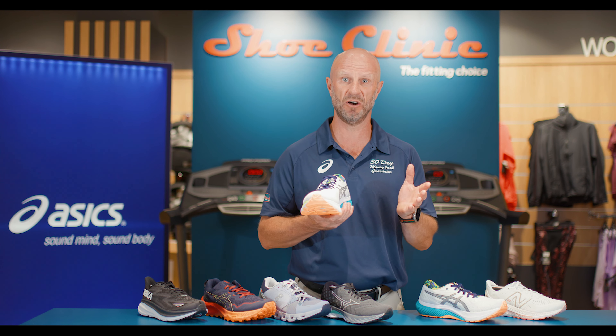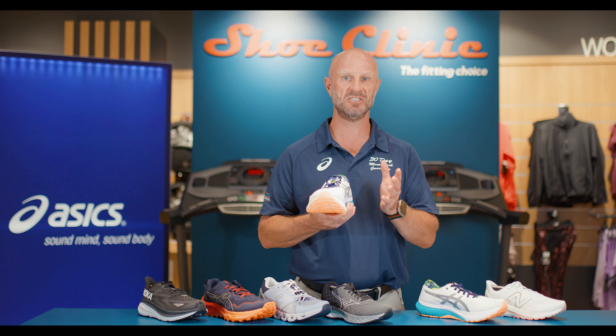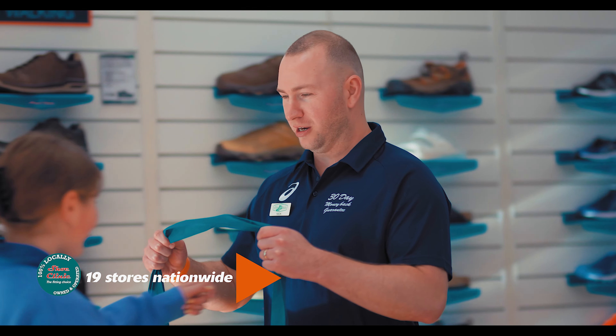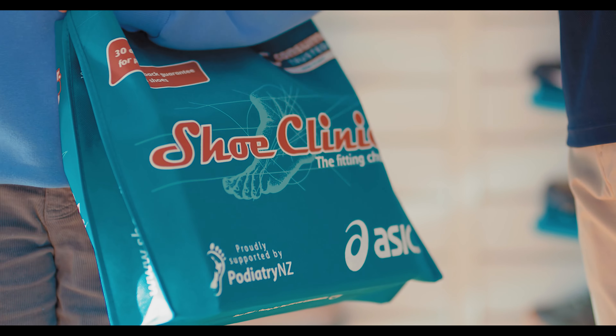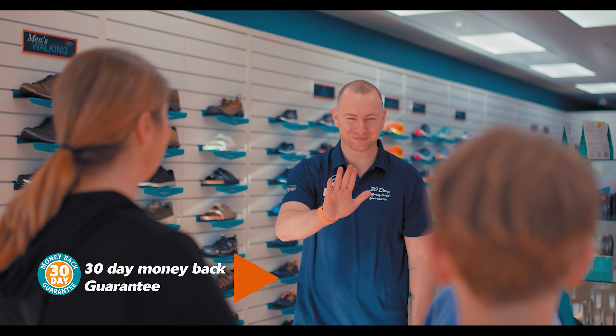As always, if you'd like more advice or to discuss this further, please don't hesitate to come into any one of our 19 stores nationwide and talk to one of the friendly team, because we're always here to help. Remember, any shoe from Shoe Clinic comes with your 30-day money-back guarantee.